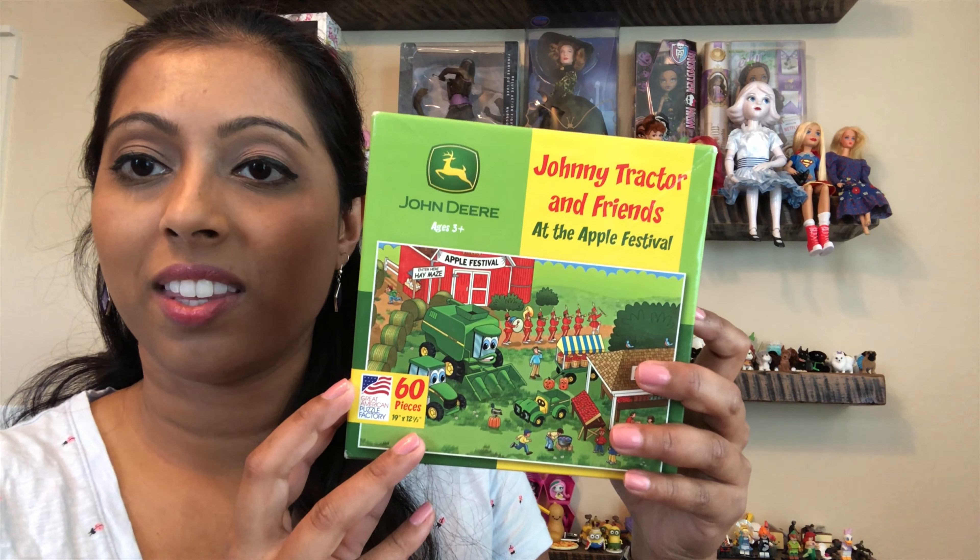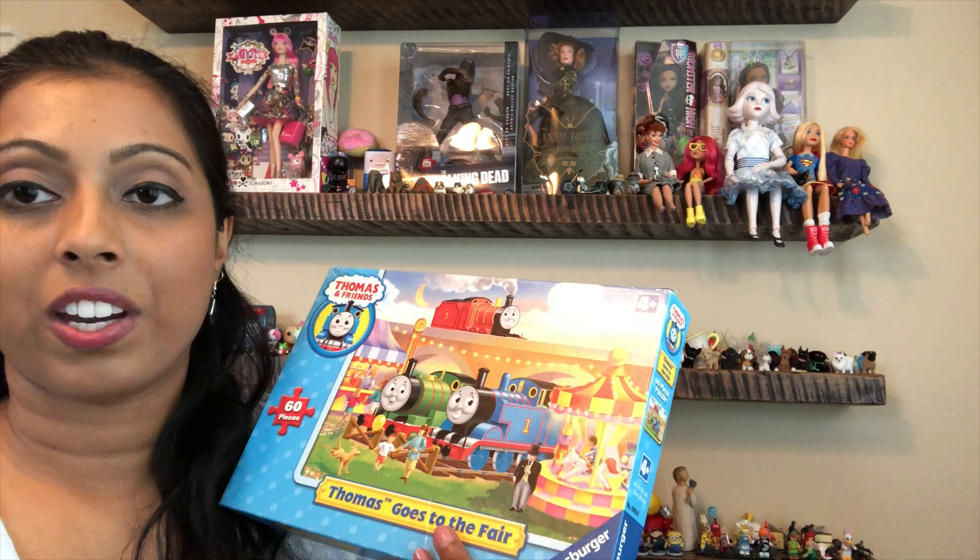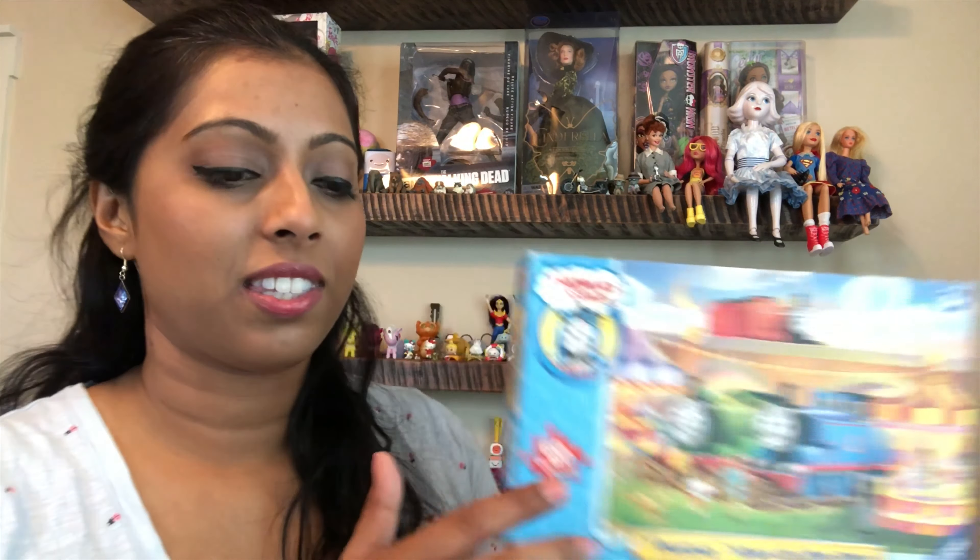I did pick up a couple of puzzles for the kids that I work with — this is a John Deere one and this is a Thomas the Train one. I like picking up Ravensburger puzzles because the pieces are actually very sturdy and the kids can get a better grip on them.